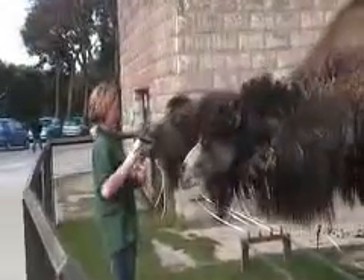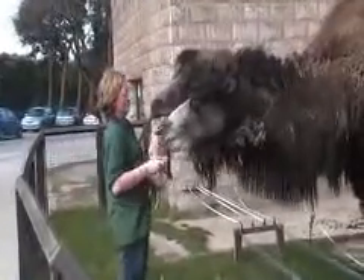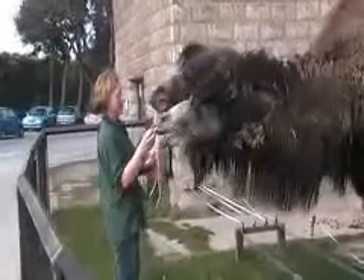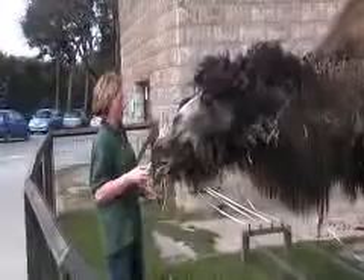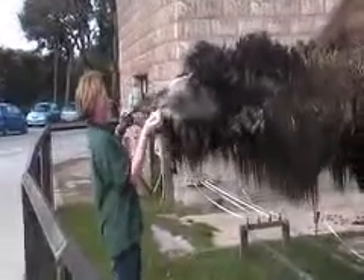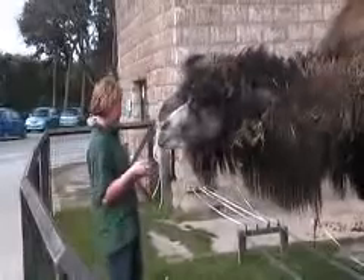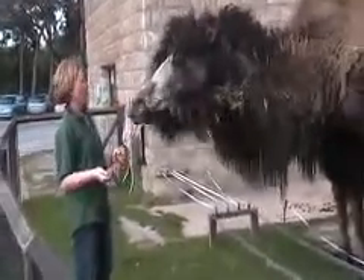The camels here have three feeds a day. In the morning they have a hard feed, so a coarse mix and some chaff and some camel cubes. Then around about mid-afternoon they'll have a green feed, so of course they have fruit and vegetables. They also have apples, carrots, parsnips, cauliflower, broccoli and cabbage.